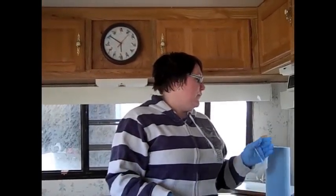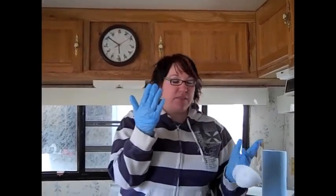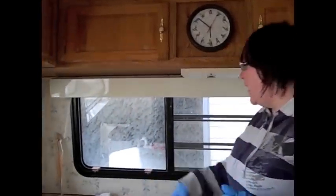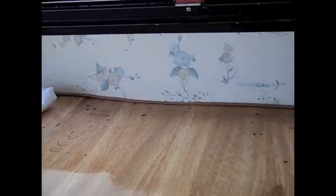Hey guys. So we put the Fresh Cab down, got rid of the mice that were living in the camper, and now it's time to clean up after them — they left quite a mess. I've followed the CDC guidelines for cleaning up after rodents: I'll be wearing a mask and gloves, and I've already sprayed everything down with a water-bleach mixture. I left the Fresh Cab pouches in place so nothing would be disturbed. Everything is wet with the bleach mixture and I've let it sit for 10 minutes, so now it's time to wipe it all up.